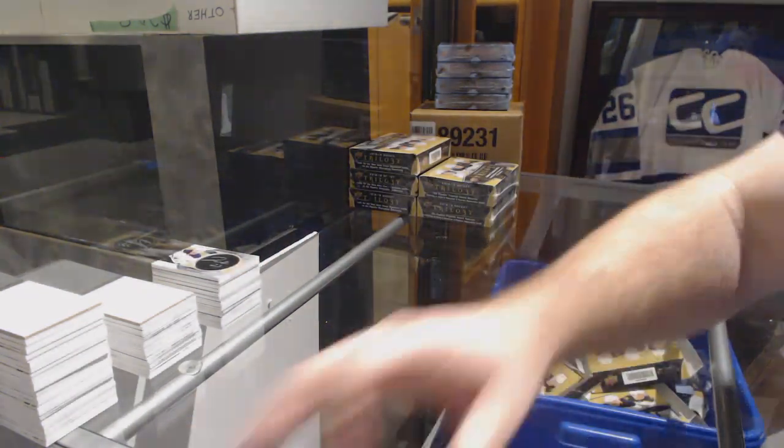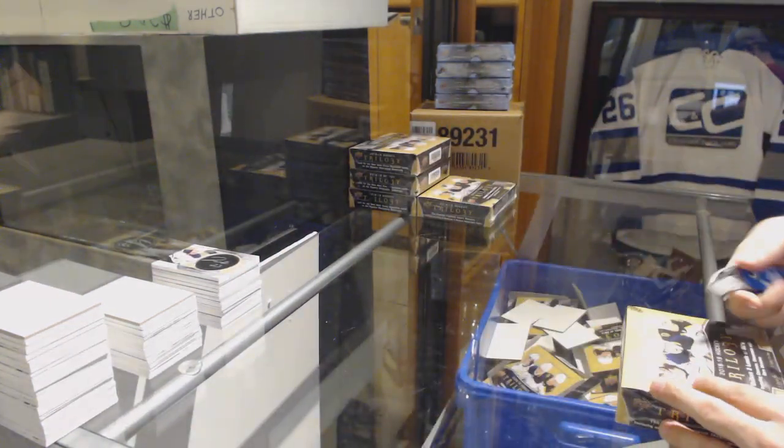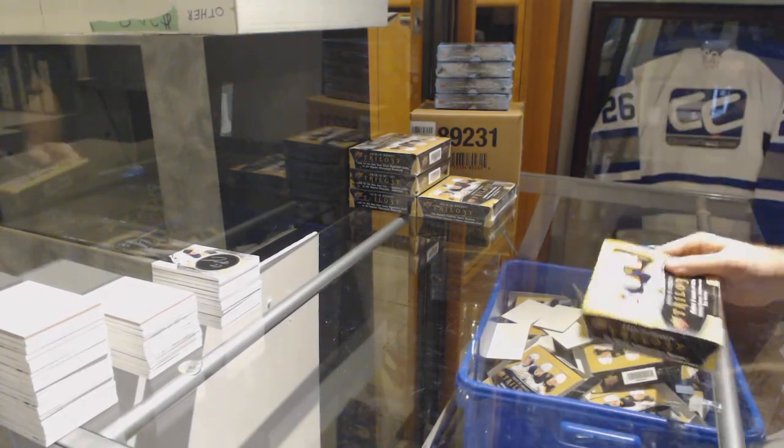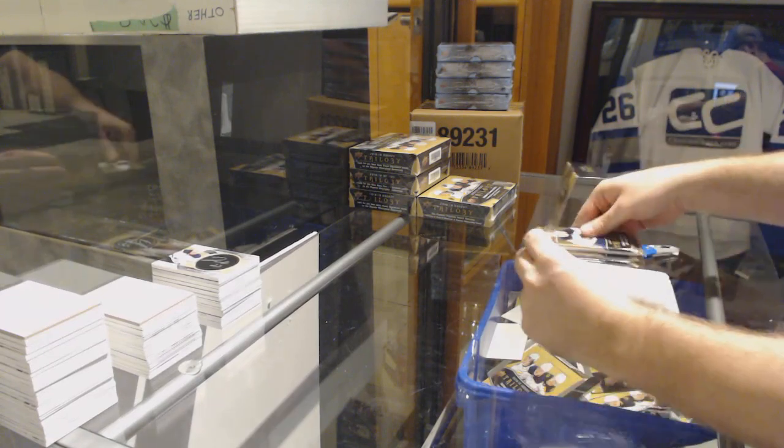Another good box — Elias Pettersson, Darnell Nurse, two Triptics jerseys, a black rookie.